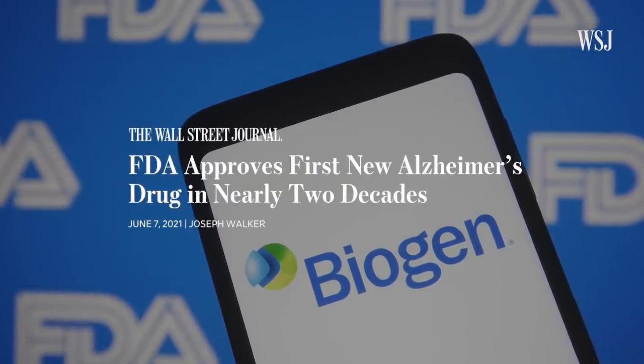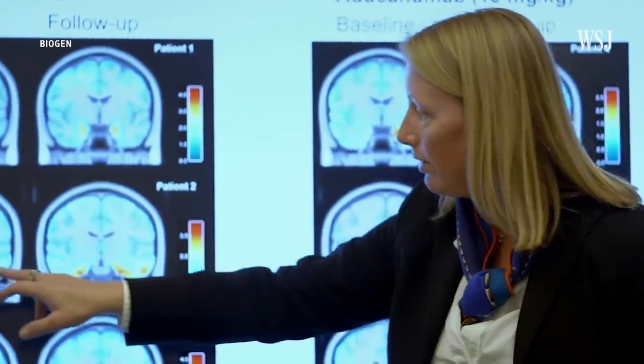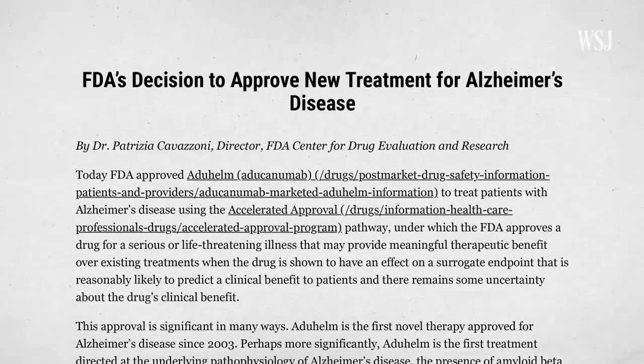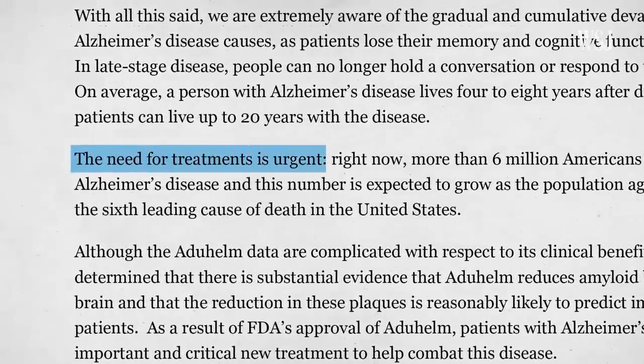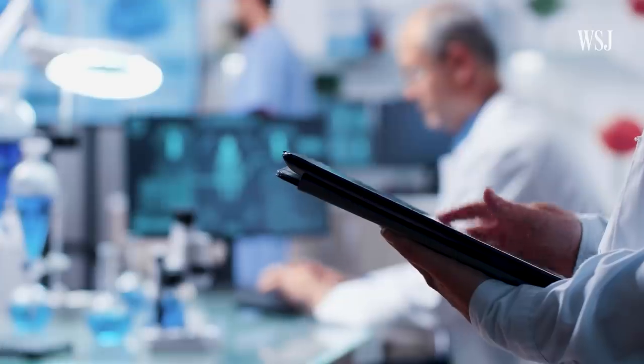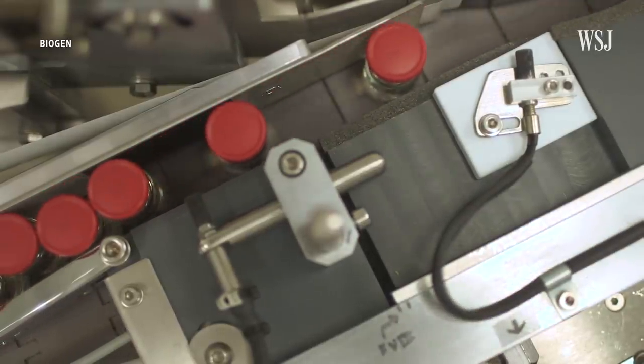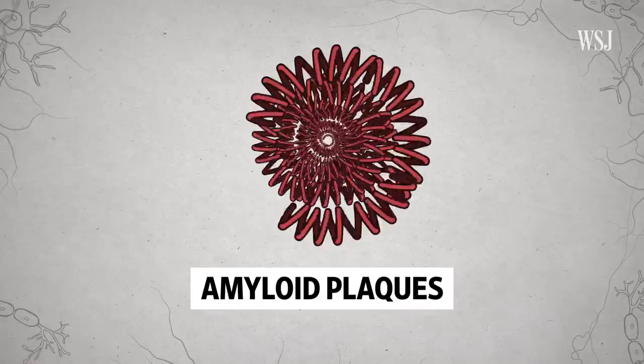Based on these results, the FDA granted Aduhelm accelerated approval, meaning the drug was not fully proven to work but showed promising enough results that it can be prescribed to patients while another study is done. The agency said they approved the drug because the need for treatments is urgent, but some doctors aren't sure there is enough evidence of the drug's benefits or safety. You generally don't want to give people things that don't work or are unlikely to, especially when a drug has side effects — removing amyloid from the brain can cause swelling and even small brain bleeds. The idea that simply removing amyloid from the brain will slow Alzheimer's disease is still very much contested, and approving a drug on that basis is, for some, a little premature.